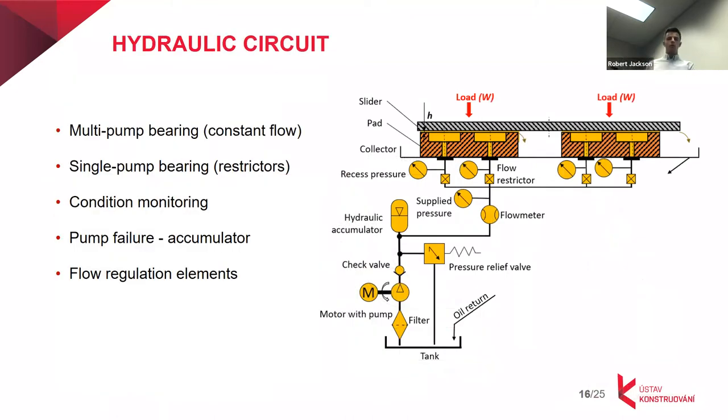Now let's move to the other part of hydrostatic bearings — the hydraulic circuit — which is necessary to supply pressurized lubricant for proper function. We can distinguish two main groups: a single pump for the whole bearing, which is mainly used for large bearings where flow is divided to all pads, and a single pump for each recess — the so-called constant flow — which is more complex and mainly implemented in small bearings and special applications.